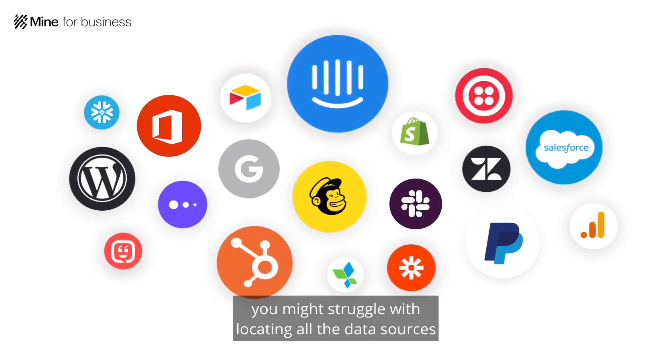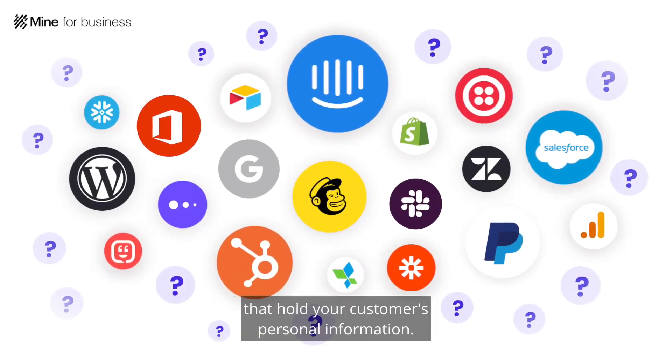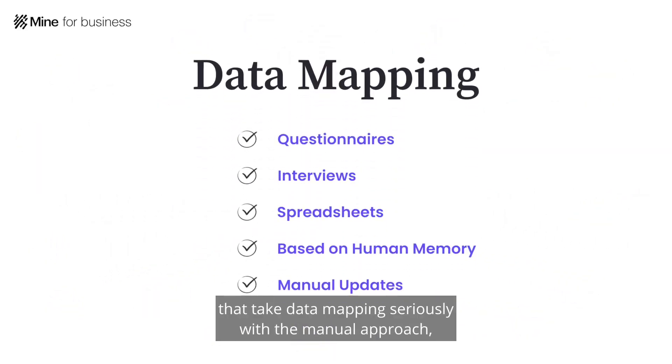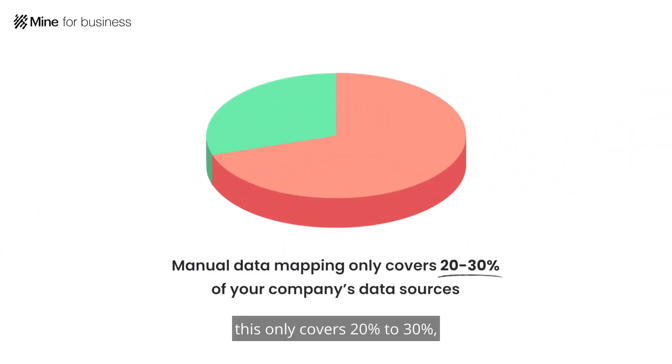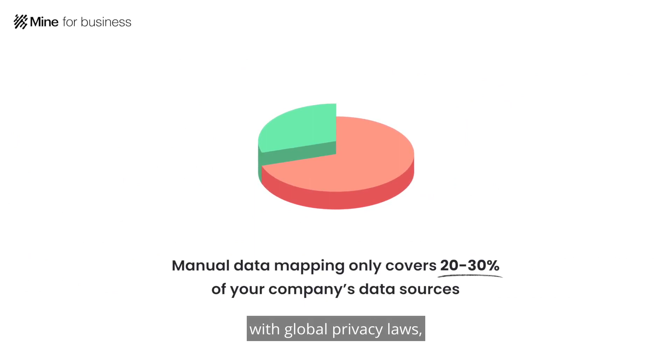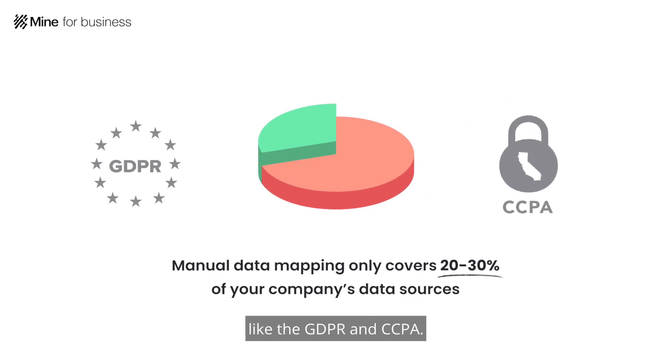If you're like most companies today, you might struggle with locating all the data sources that hold your customers' personal information. Even if you're part of the few that take data mapping seriously with the manual approach, this only covers 20 to 30 percent, putting your company at risk of compliance issues with global privacy laws like the GDPR and CCPA.